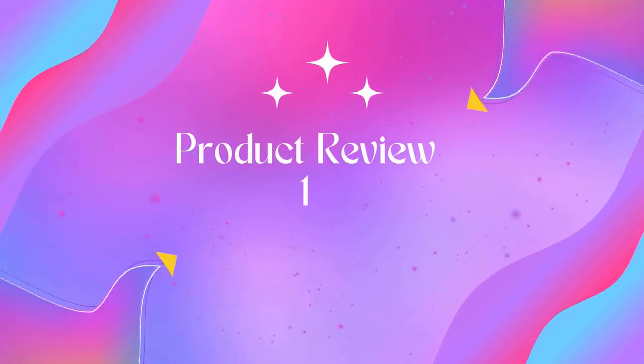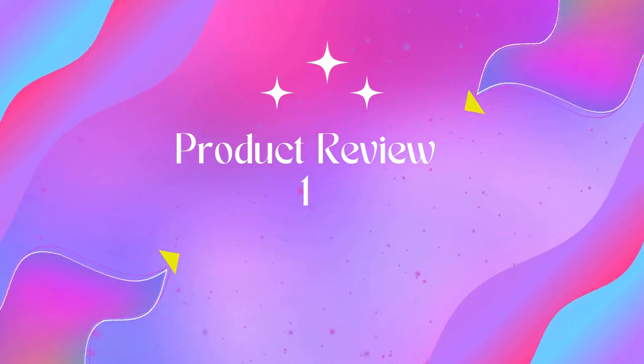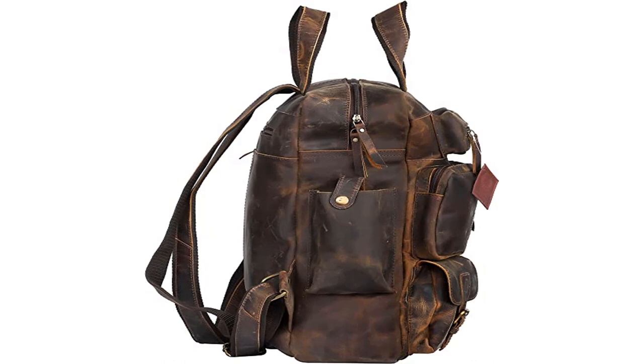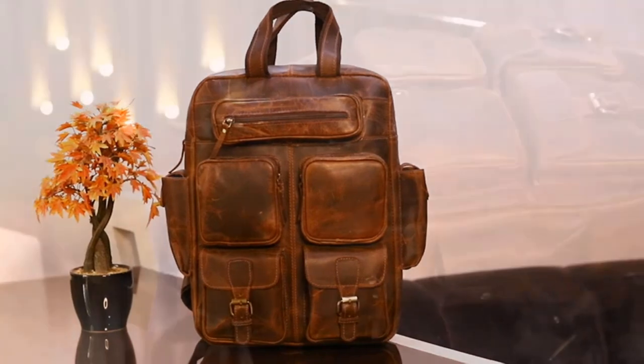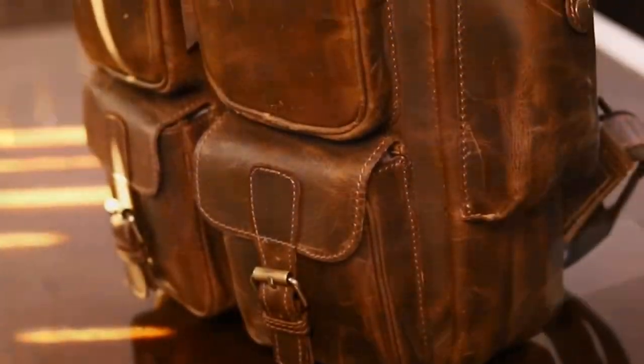Welcome to Outdoor Ideal. Product 1: Ruzio vintage Buffalo leather backpack, multi-pockets travel bag for men and women. Nylon lining, zipper closure. Made in India with 100% Buffalo leather.